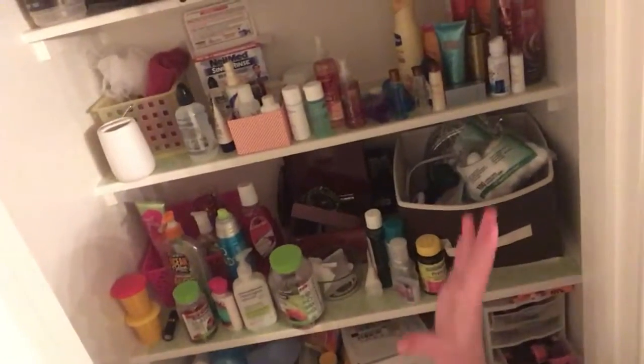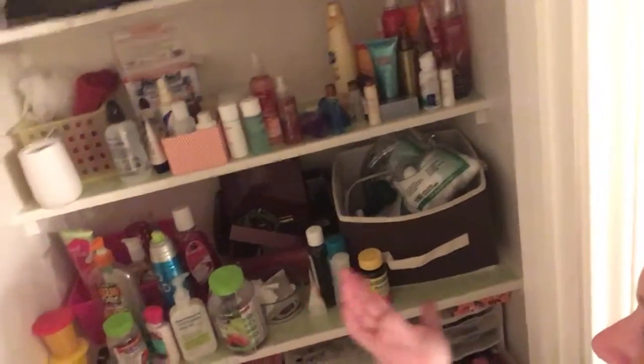Now I'm back to tackle the linen closet. This closet is in our master bathroom, so it has medicine, sheets, towels — linen closet stuff — but it also has toiletry stuff since it's in the bathroom. Plus our dog stays in here sometimes, her food bowl is right there, and we put her in the cage in here when needed. You can see there are towels up there and various medicines and toiletries.